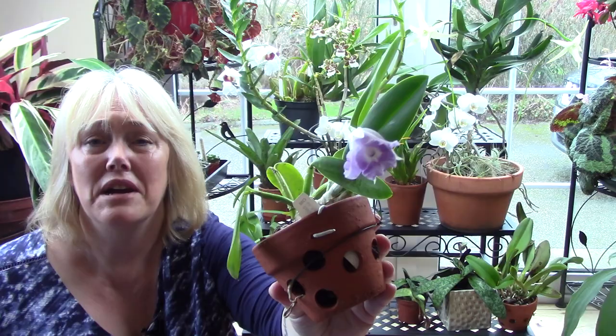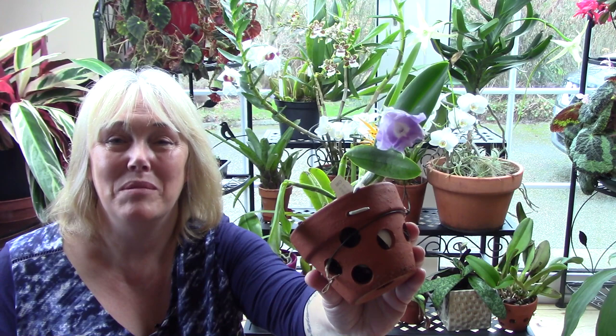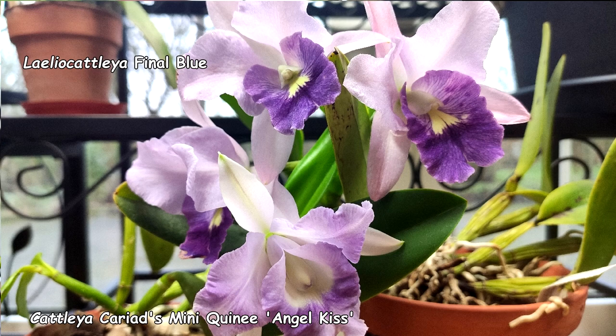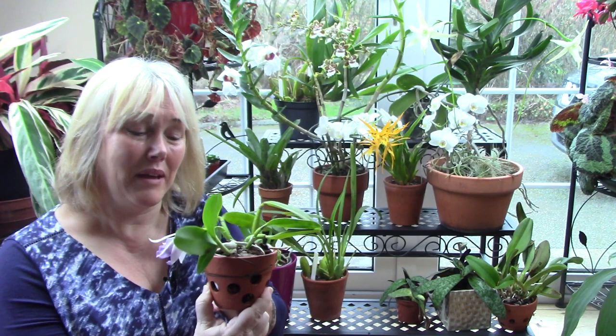This is a tiny cattleya orchid — the only cattleya in bloom I have to show you today — and as you can see it's not really in bloom anymore. This one is called Final Blue. I'll show you a picture of it in flower alongside Mini Queenie Eye, which is another one I grow. The flowers are quite similar: Final Blue has a more open lip and the other has a deeper colour, but the colours are very similar. It's called Final Blue but as we know with cattleyas there isn't really a true blue — it's more of a mauve or pinky purple. Should have made the video yesterday, it was still in bloom yesterday!